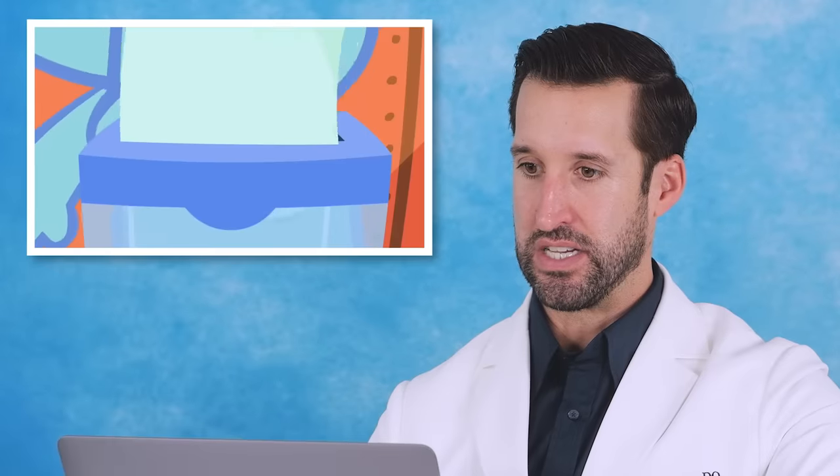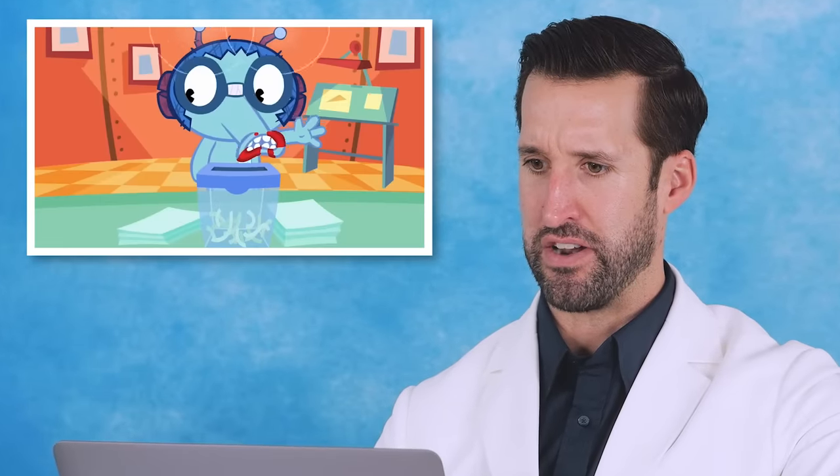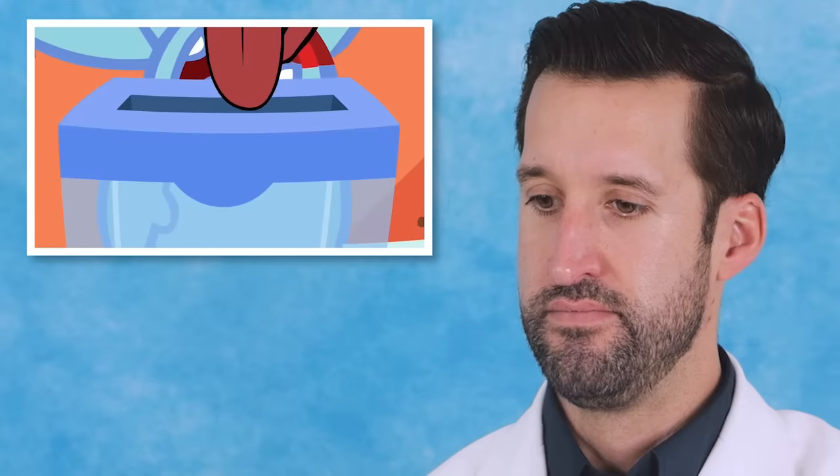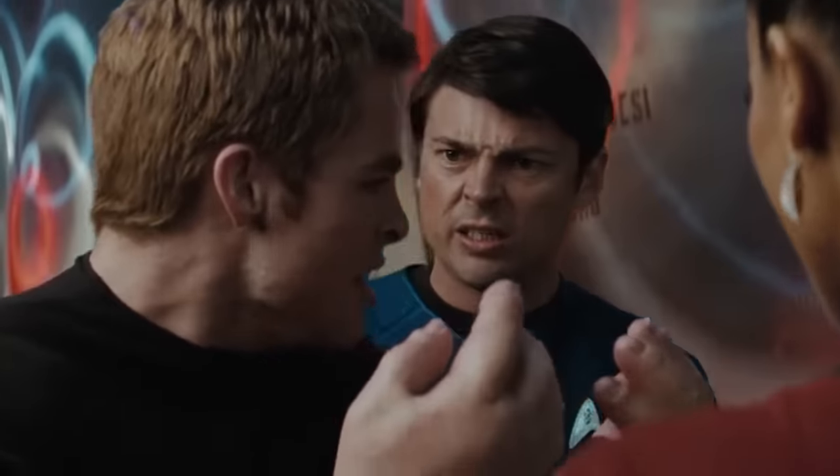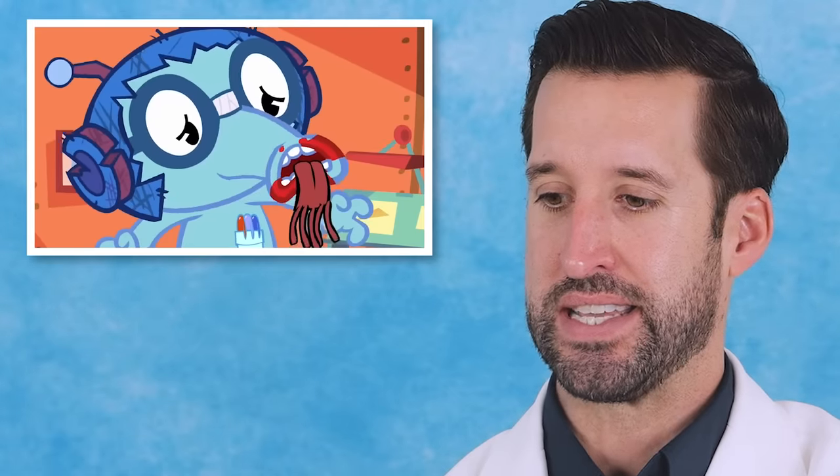Oh my gosh, the teeth. Okay, paper shredder. The tongue bleeds so much when there's an injury to a tongue, even if you bite it. Most of the time, you don't necessarily need to sew it back together if it's a simple laceration. But if it's a huge chunk that's missing, then yes, you need to try to sew it back together. Numbing it is difficult. There goes your taste buds.